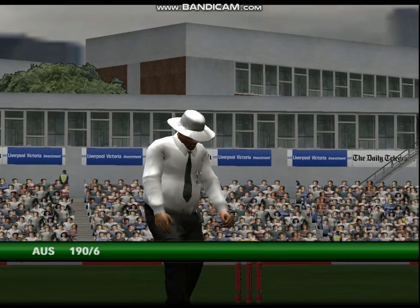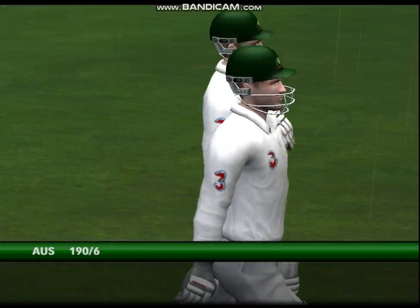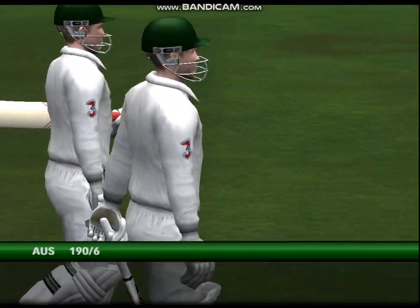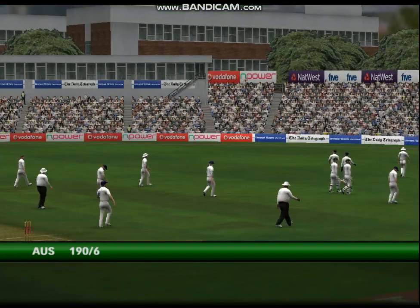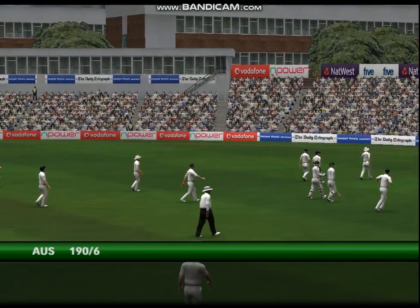Well, it seems to have started raining, and umbrellas are going up around the ground. This is exactly the scene that every cricketer dreads. The rain beginning to pour down. I think this could be a longer delay than we had first expected. Frustration all round.